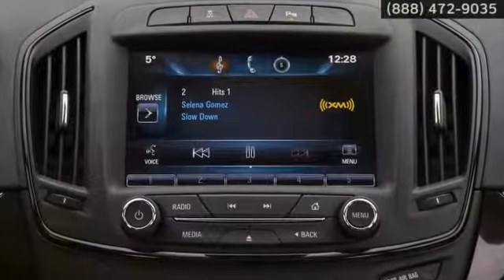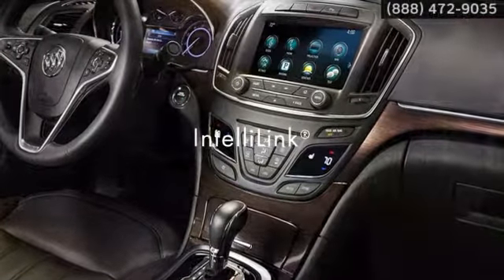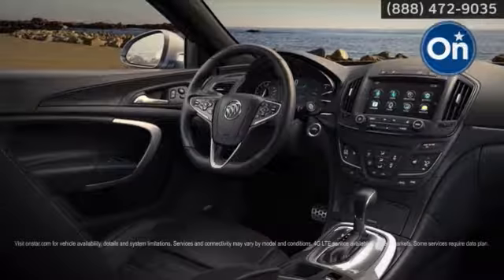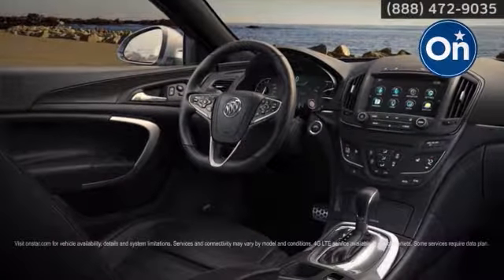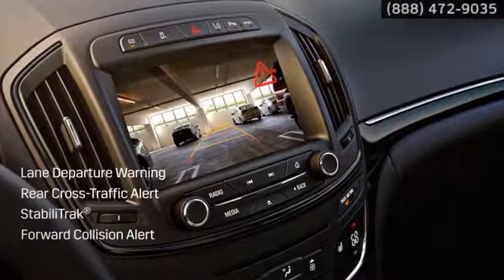The road isn't the only thing that's calling. Bluetooth connects your smartphone to the high-resolution LCD screen. Buick's IntelliLink interactive audio system also offers navigation to keep you on track. And you're always plugged in with OnStar and built-in Wi-Fi. Plus, a host of available and standard safety features keep you confident and attentive.